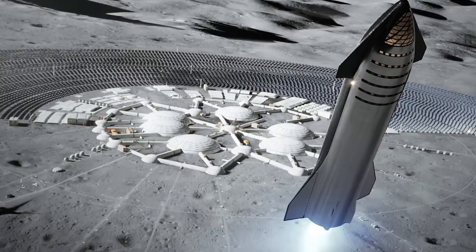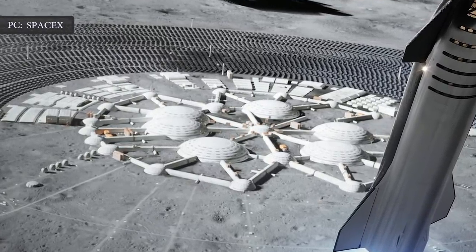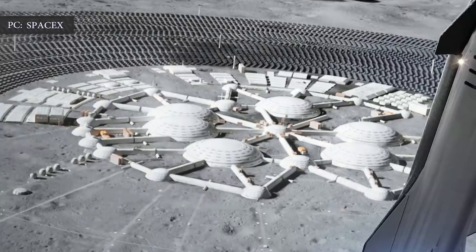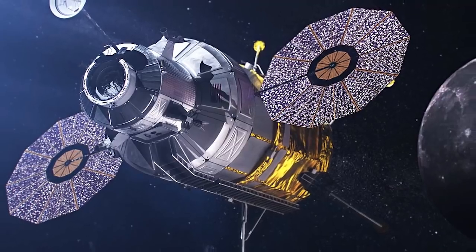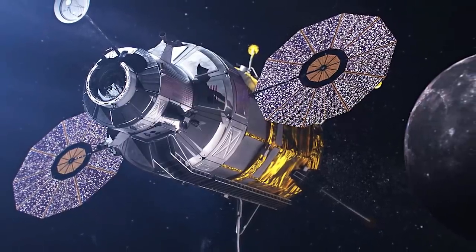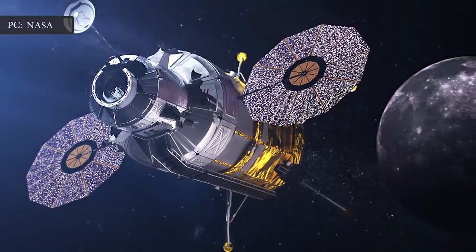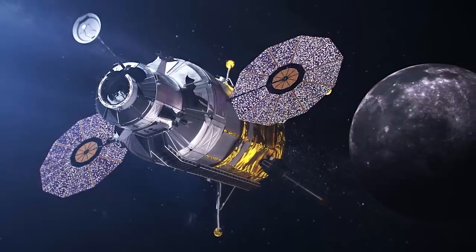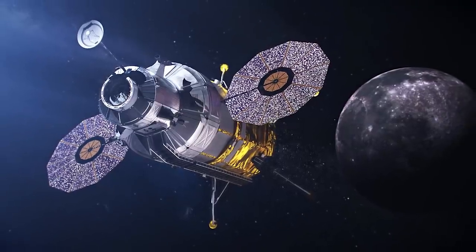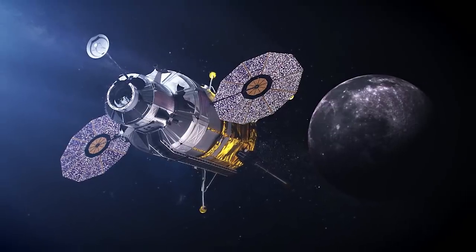The Starship, SpaceX's giant rocket designed to send the first humans to Mars, could also play a key role in bringing a permanent base on the Moon to life. In May of last year, NASA announced that it had selected 11 aerospace companies to research and make models for a human landing system. This decision was made as part of Project Artemis and NASA's commitment to return people to the Moon through 2024.